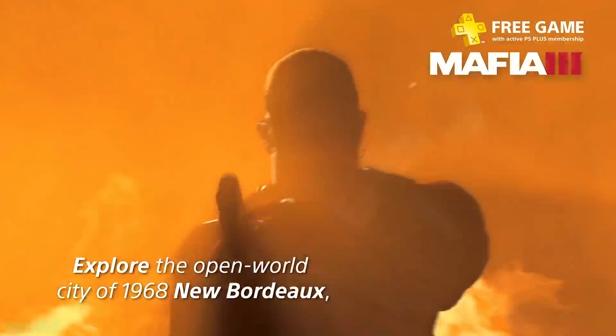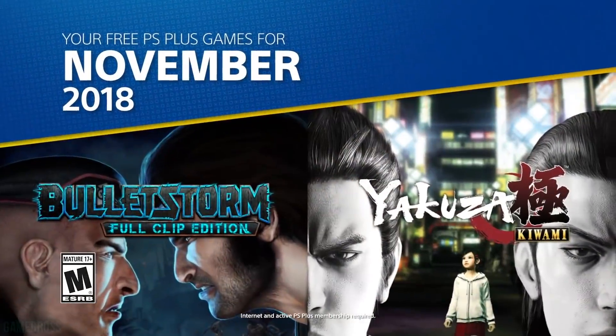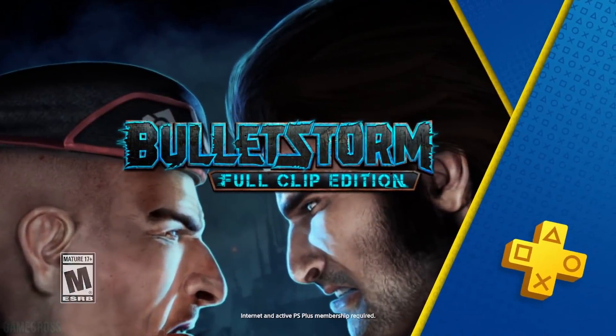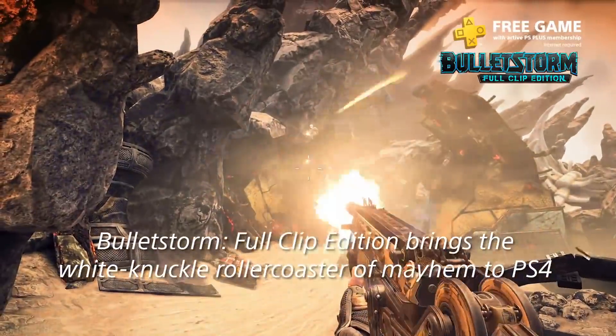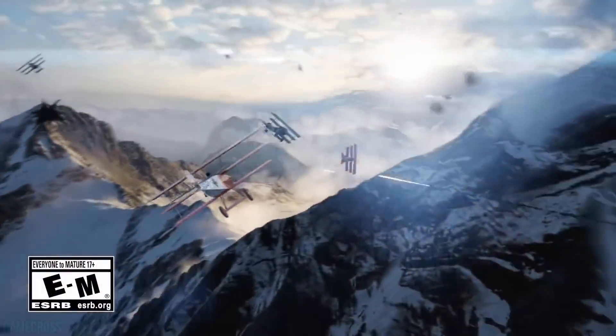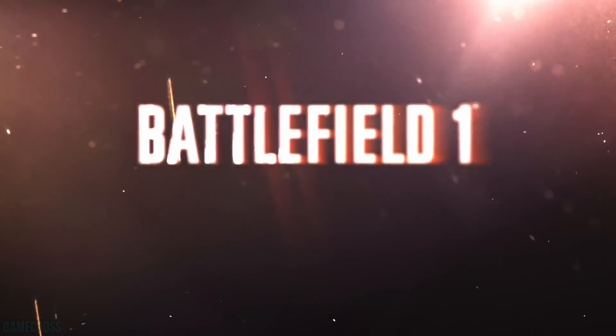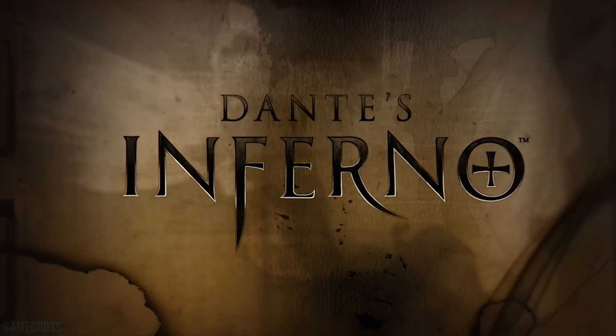Sony does offer games every month along with your PlayStation Plus subscription, although they are only active for the duration of your subscription — if you unsubscribe you lose access and need to resubscribe to regain it. One good thing Games with Gold does is let you keep those games even after unsubscribing. Kind of wish Sony would go that route too, but that's a debate for a different video.